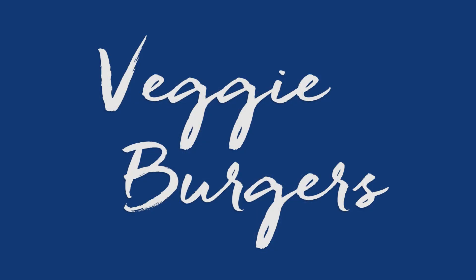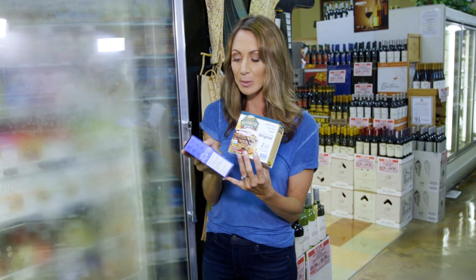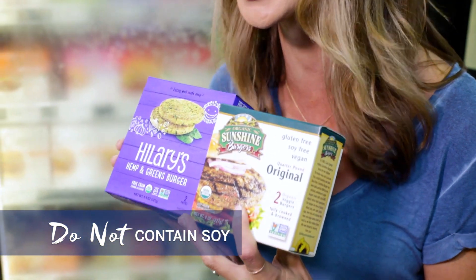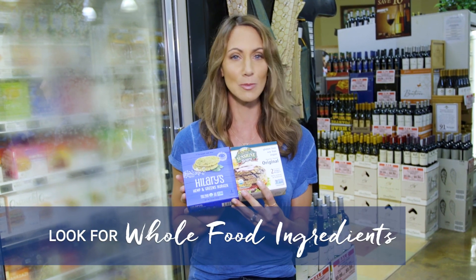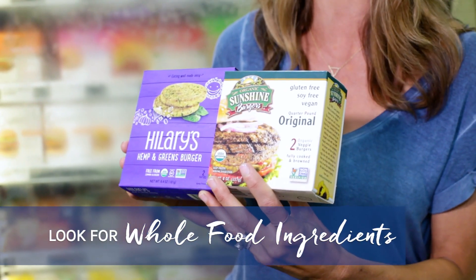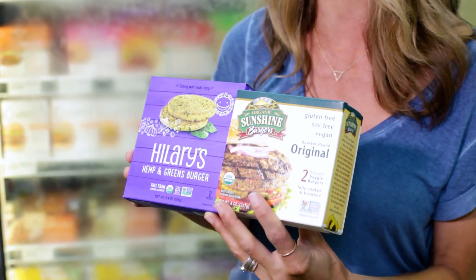Veggie burgers are not created equal. You want to make sure your veggie burgers do not contain soy — no soy in your veggie burgers. You can get veggie burgers that are very healthy: sunflower seed-based, quinoa-based, or hemp-based. Look at your ingredients and make sure they are whole foods, not too many oils, no maltodextrin. It should just be whole foods you know, plus spices. That's what you're looking for when you're choosing veggie burgers.